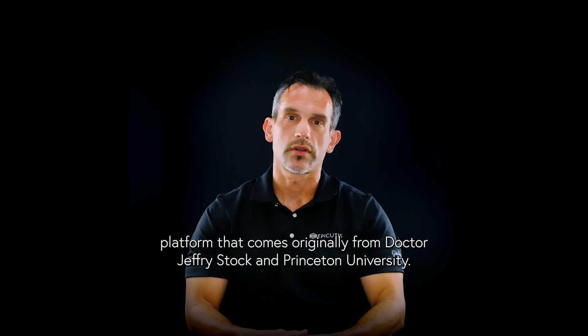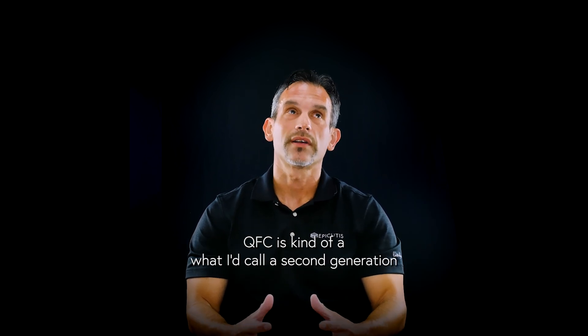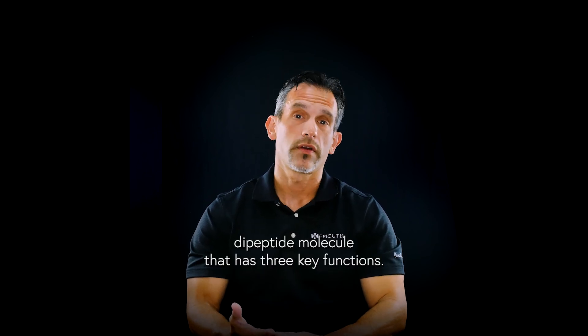QFC comes from our IPCT technology platform that originates from Dr. Jeffrey Stock at Princeton University. QFC is what I'd call a second-generation dipeptide molecule that has three key functions.